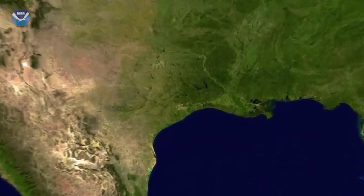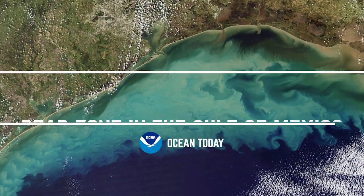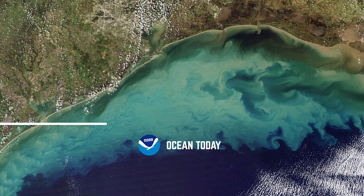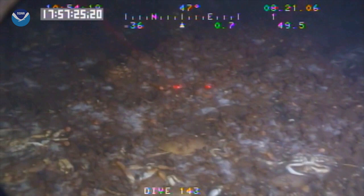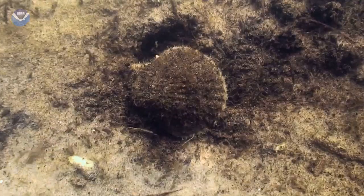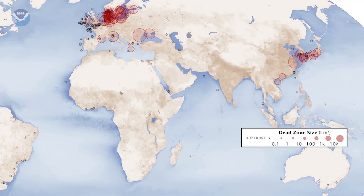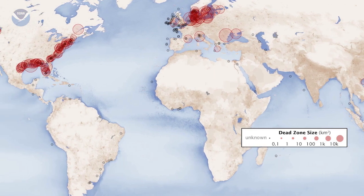We're not talking about a scary movie, but dead zone is the common term for what's happening in the Gulf of Mexico, and it is a little frightening. A dead zone, or hypoxic zone, is an area of low oxygen that can harm fish and marine life near the bottom of the sea. There are hundreds of dead zones in coastal waters around the world, and the Gulf of Mexico's dead zone is one of the largest.